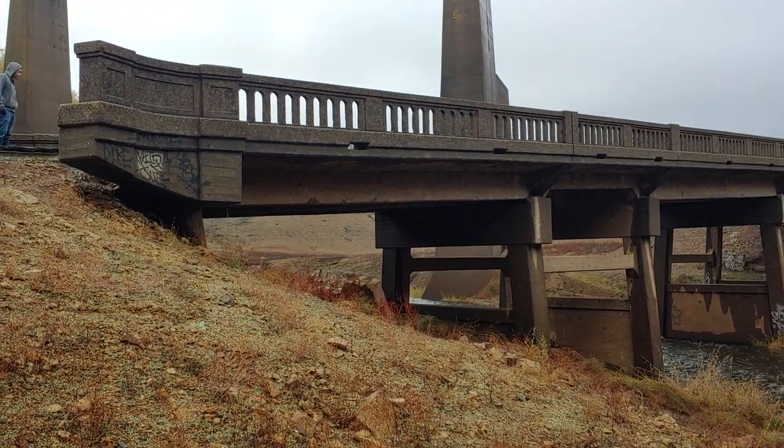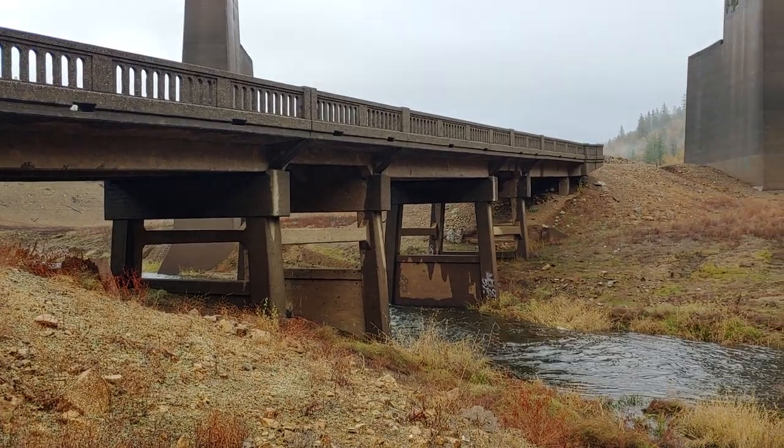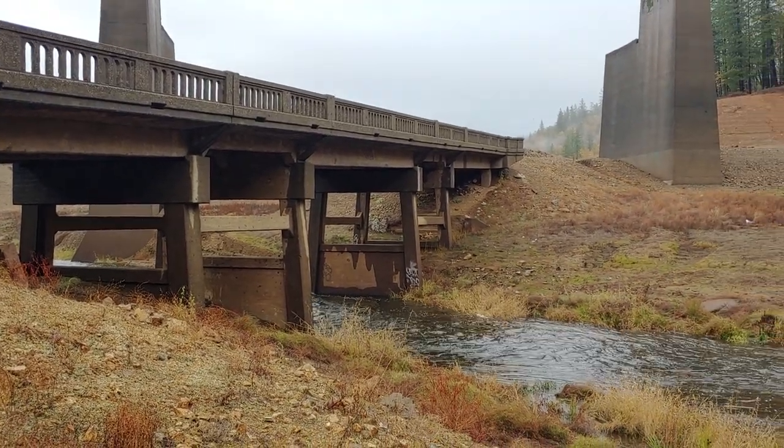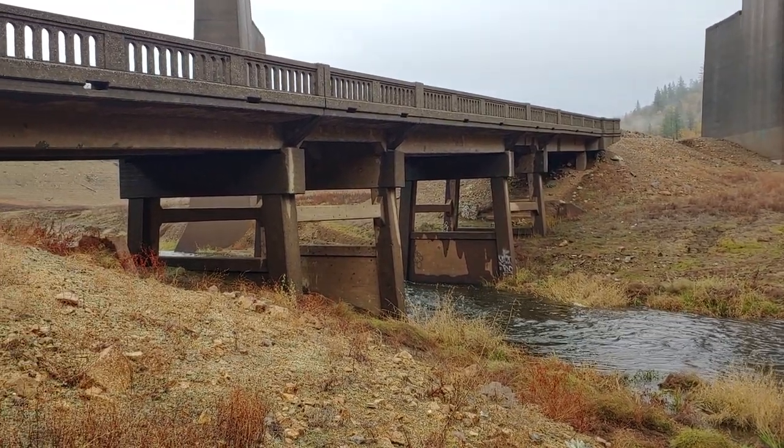Here we are at Salt Creek, November 9th, 2021. Lake levels are at 889 feet and nowhere to be seen here, because we are at about a thousand feet in elevation.